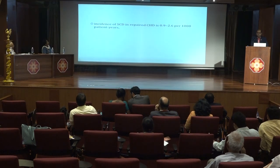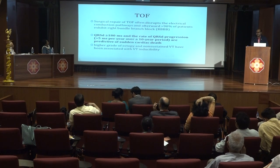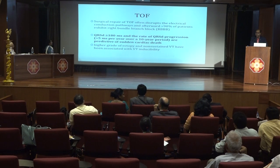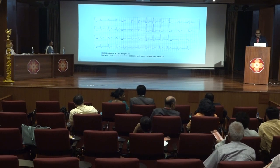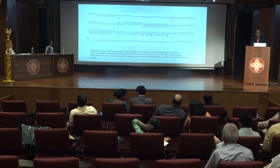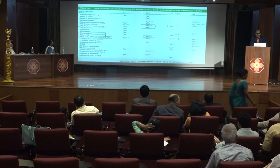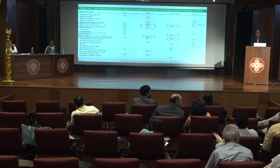Coming to congenital heart diseases: the incidence of sudden cardiac death in repaired hearts is around 0.9 to 2.6 per thousand patients per year. TOF is the most common repaired congenital heart disease associated with sudden cardiac death. QRS duration more than 180 milliseconds and rate of QRS progression more than 5 milliseconds per year over a 10-year period are predictive of sudden cardiac death. In a post-repair TOF patient, we see right bundle branch block with QRS duration more than 180 milliseconds, and ventricular tachycardia with left bundle branch block pattern and superior axis morphology, indicating origin from right ventricular scar tissue. Apart from QRS duration, JT dispersion, premature ventricular complexes, and ventricular arrhythmia on Holter are other risk factors for sudden cardiac death in TOF patients.